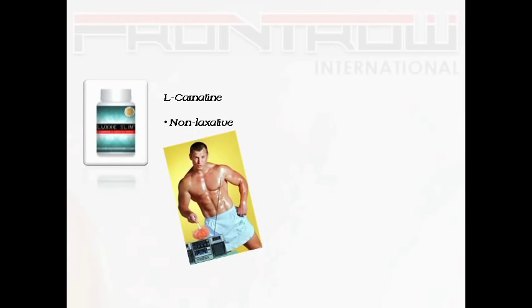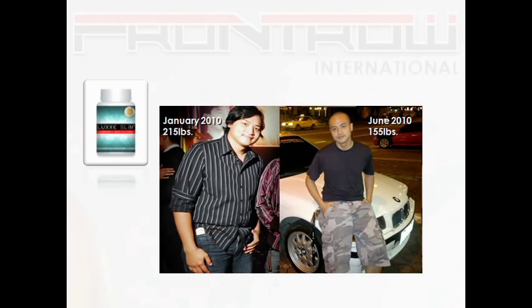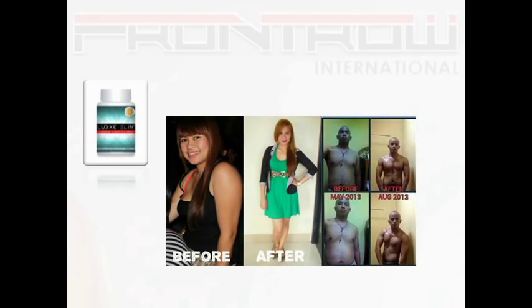Just doing our daily routine, we would sweat those fats out. Here is a perfect example — you can see the difference in just 6 months. If you are working out at the gym, the Lux Slim also helps form the muscles.